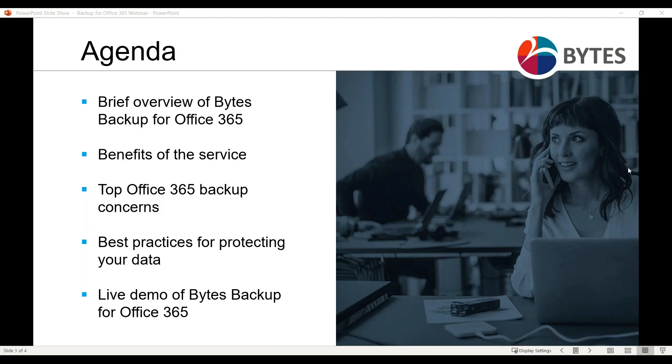Thanks, Danielle. My name is Matt Compton, and I head up our data management team at Bytes. The three key areas of data management that we cover are the resilient side of things, governance, and data value. Today, we're talking about the resilient side with our partnership with Druva.